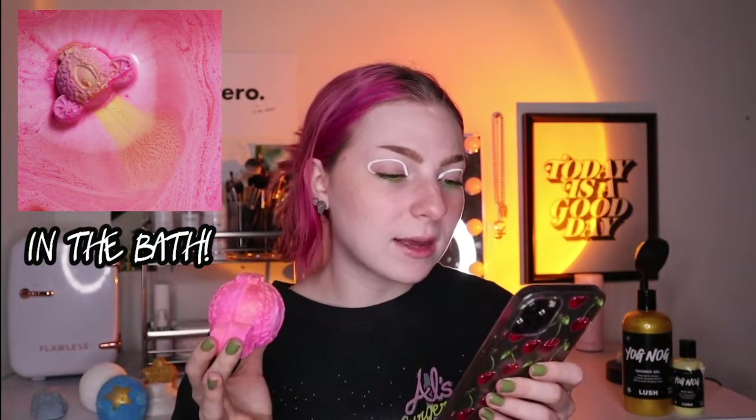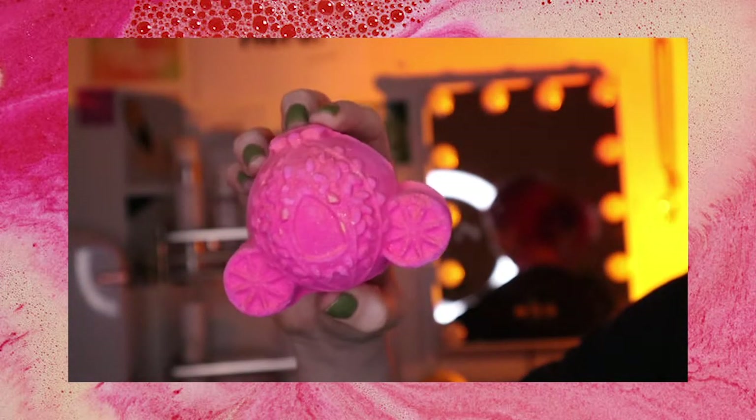There might be a bath bomb taking first place over Shoot for the Stars, which I'll share in a moment. But this one — I am absolutely blown away. It's so glittery, so if you don't like glitter stay away. This is called You Shall Go to the Ball — it's like Cinderella's little pumpkin carriage. I can't even fully describe the scent; the website says Sicilian lemon oil, tonka absolute, strawberry floral, jasmine, and soybean flour to help retain moisture. This is definitely one of my new favorites from this year's holiday collection and I'm going to stock up at the end of the season.